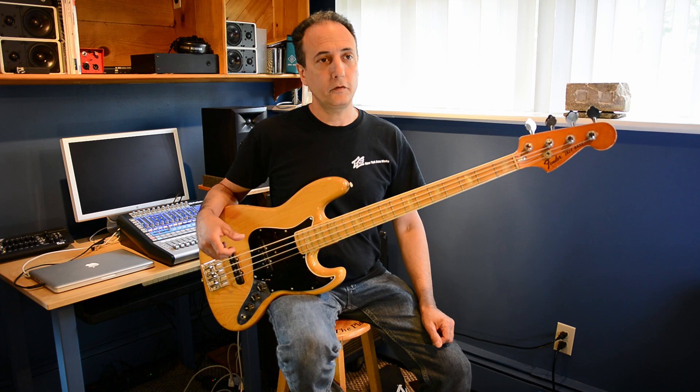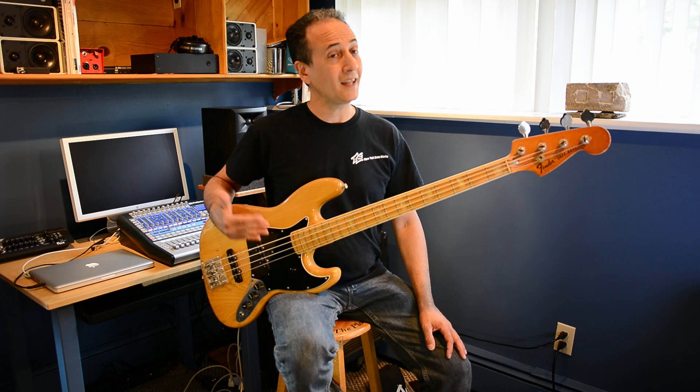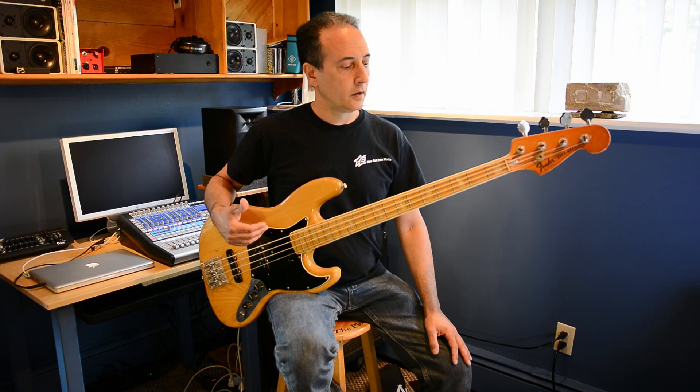Being a 1977 jazz bass, it also has the pickup pulled back towards the bridge a little more — that started to happen around '73. This bass also has larger frets than my 60s basses; that started around '68 or '69. The larger fret, along with the ash body, maple neck, and pickup position, contributed to a very different sound than the 60s jazz basses — even the later 60s basses, which started to change from '66 on.